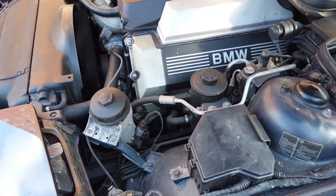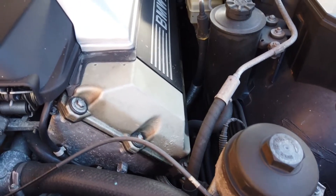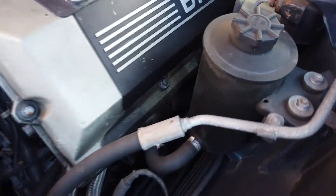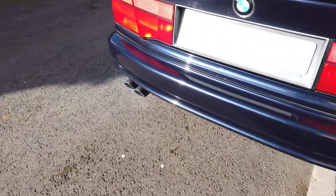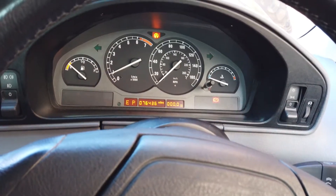Starting the engine now, with a couple of revs, and a couple of revs again.